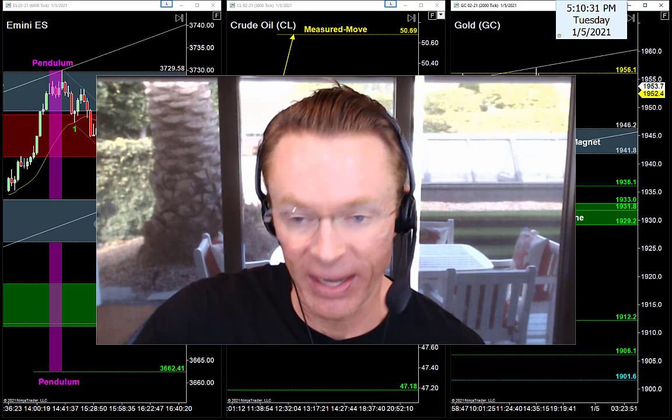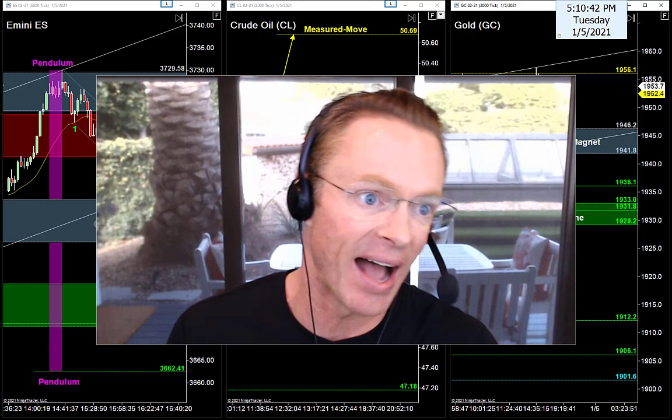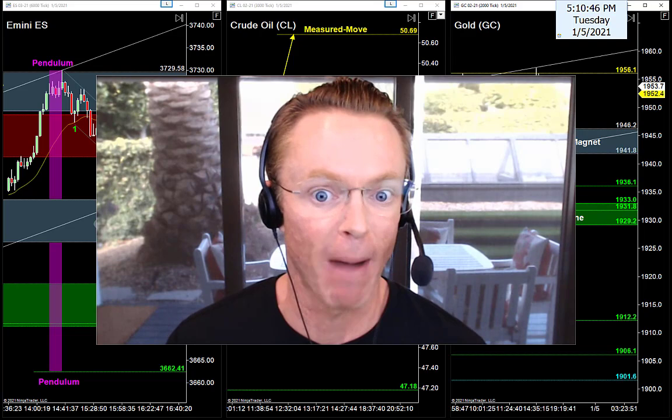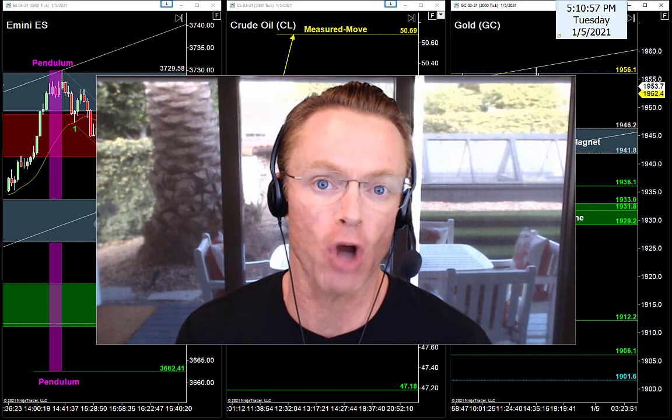I've got a fantastic video in store for you tonight. Charts are all prepped up in the background — we've got the E-minis, the oil, and the gold on our radar for tomorrow. Speaking of tomorrow, markets are looking a bit top heavy tonight. Gold pushing up to new highs, oil sitting at highs, S&P sitting at highs. Lots of clues telling us these buyers might be in for some trouble tomorrow.